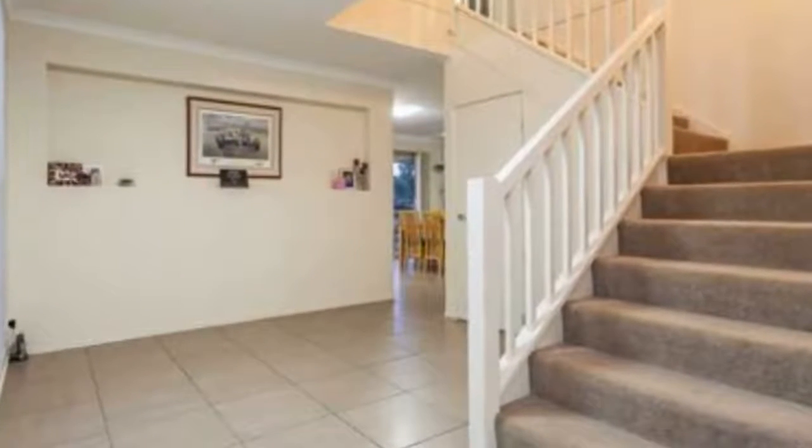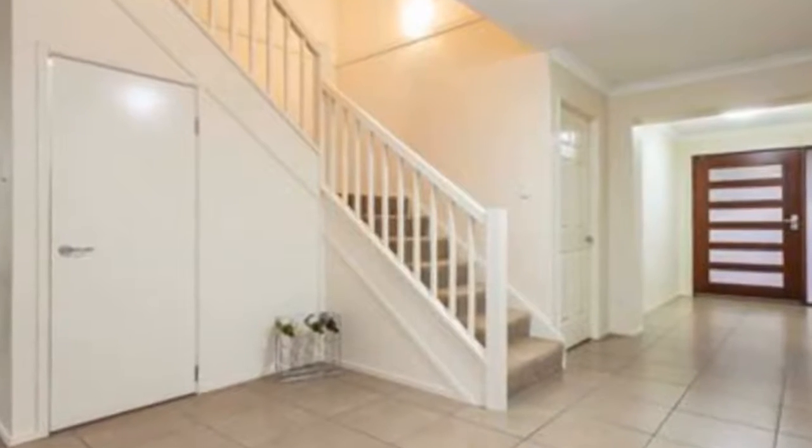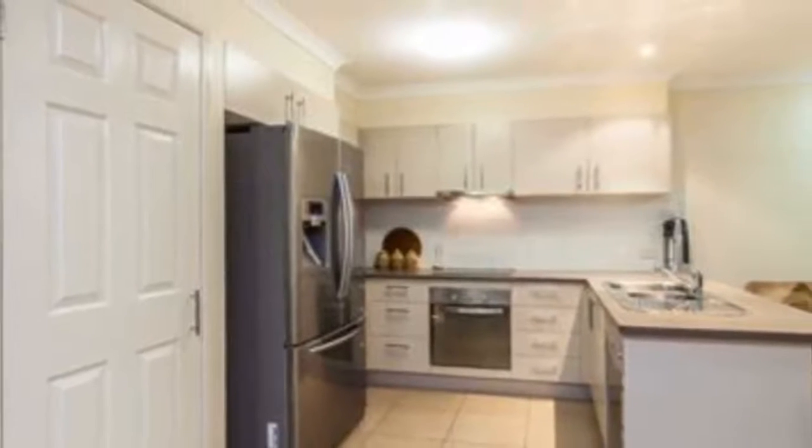Please register online to view this property. This sleek and stylish double-leveled home, tucked away in the ever-popular Outlook Estate, features modern interiors, a generous floor plan, and low-maintenance contemporary suburban living at its best.